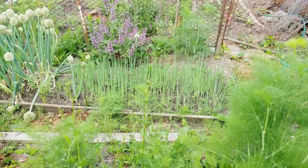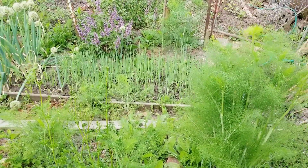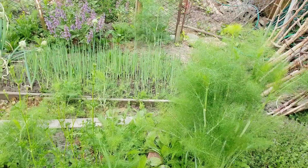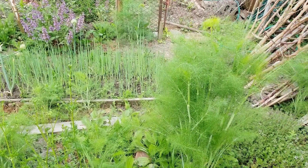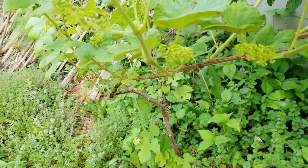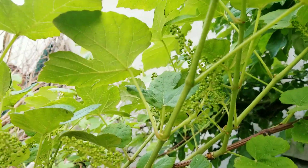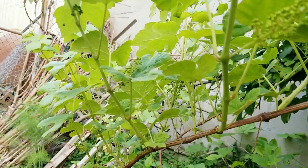First I'd like to show you what's going on with my grape plants — the little grape plant I put on video before. This time it's giving me a lot of fruit. Look, this one has a lot of flowers! I'm so excited. These are the red grapes that I planted two years ago.